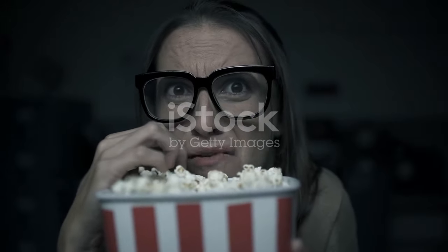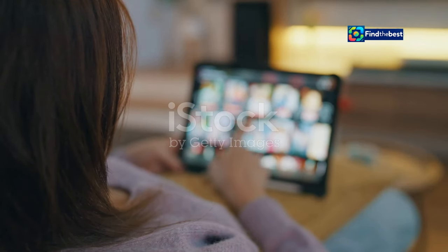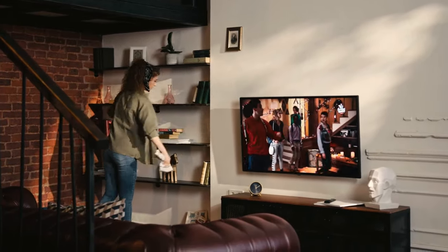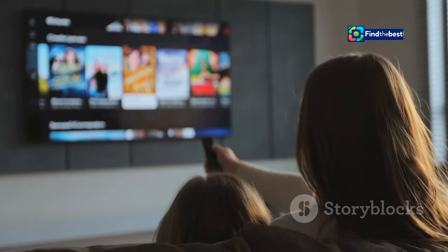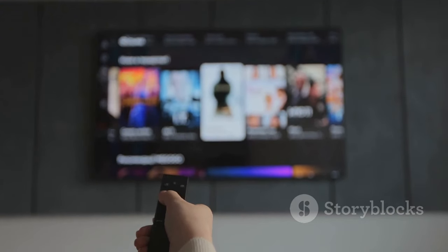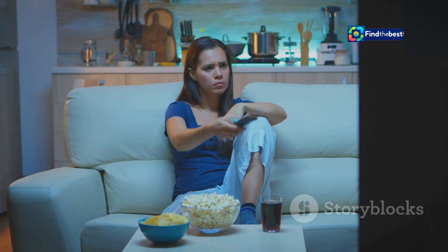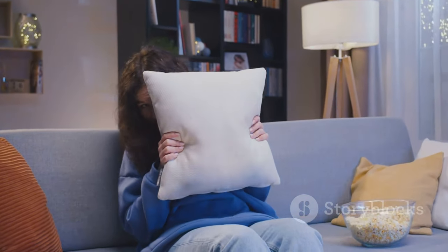Eager to unlock the secrets of Apartment 7A? You're in luck. The film is readily available for streaming on popular platforms. Paramount Plus, the streaming home of all things Paramount, offers Apartment 7A as part of its extensive library. Apple TV and Prime Video also provide access to this chilling prequel. With multiple streaming choices available, diving into the mysteries of Apartment 7A has never been easier.